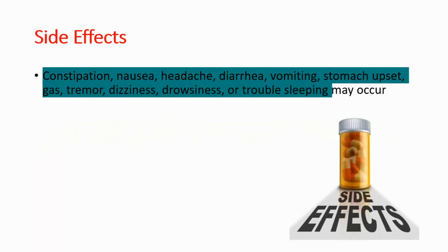Let's talk about side effects. Like all other drugs, this drug has side effects such as constipation, nausea, headache, diarrhea, vomiting, stomach upset, gas, tremor, dizziness, drowsiness, or trouble sleeping.